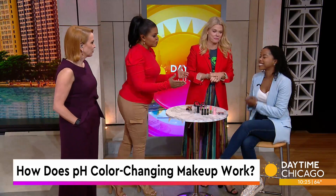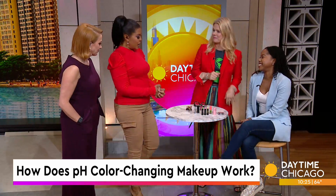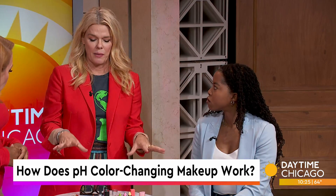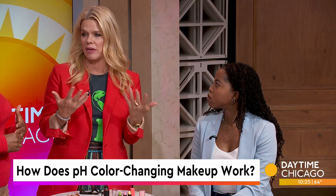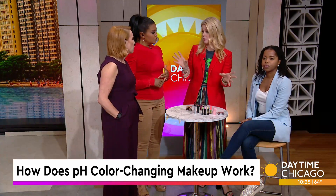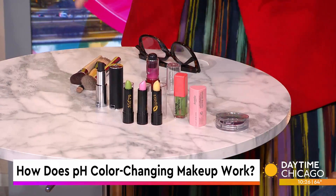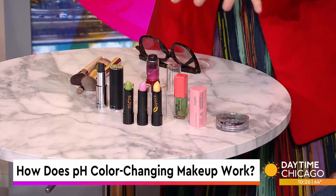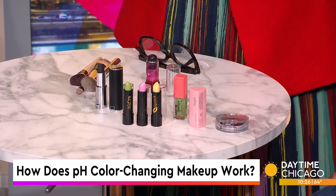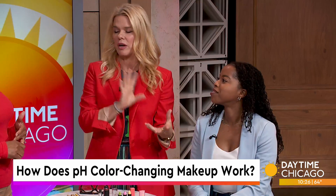So Anissa, our producer from Spotlight, is our model today. Let's talk about how it works. It's kind of like litmus paper. We all have a pH — our skin has a pH of about 4.5 to 5.5 for most people. We take a weak acid and add it to that, and it'll change to colors. These are really more or less invisible pigments built in, and once your body meets this formula, it shade shifts to what's right for you.